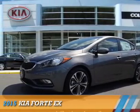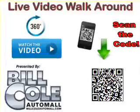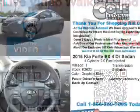Presenting the 2015 Kia Forte. It's powered by front-wheel drive, a two-liter four-cylinder engine, and an automatic transmission.